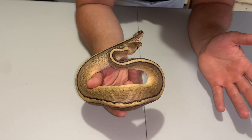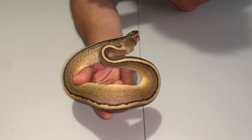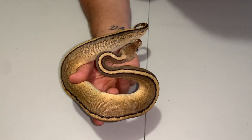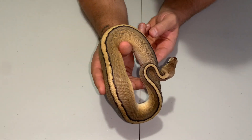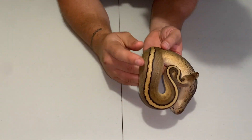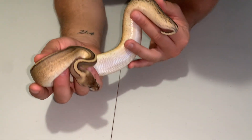She's 50% het genetic stripe, and I thought she was 50% het hypo too, but I've got a couple that are like that so I'll mix it up — she's only 50% het genetic stripe. As soon as they get that test going, we're going to send that off and get it rolling to check that out.